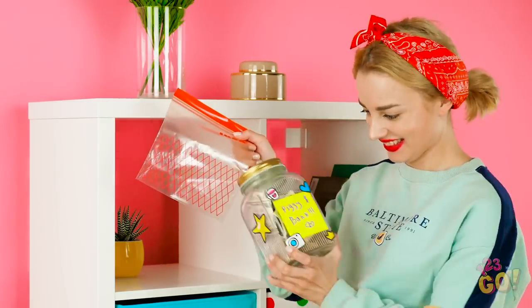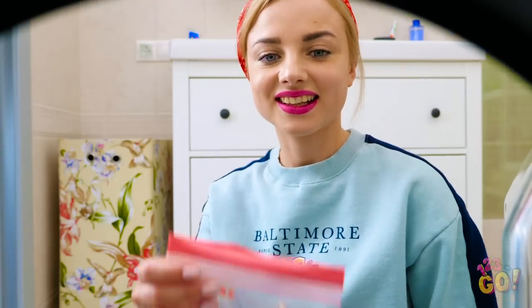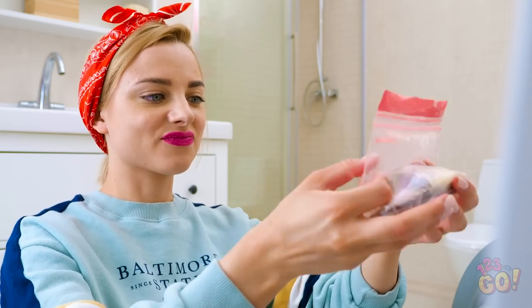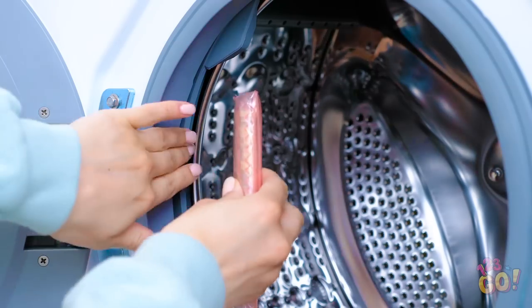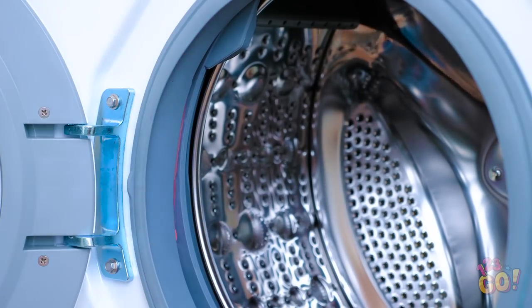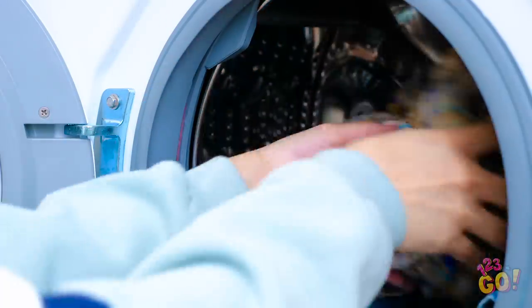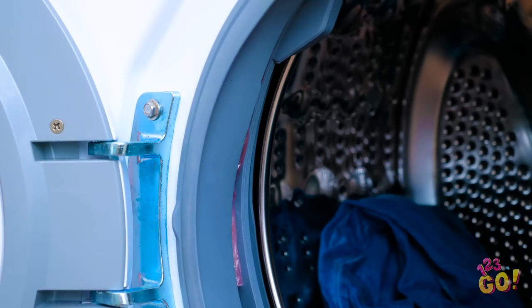Instead of keeping your money in an obvious place like a jar that literally says piggy bank on it — washing machine it is! Instead of a piggy bank, try putting your cash in a baggie like this one. Make sure you close it up tight so no excess water can get to the money. This way you can tuck it right into the inside of the machine. And once it's tucked in there nice and tight, you can go about doing your laundry as usual. Who knew a regular old washing machine could serve as a top-secret bank? Don't forget to check on it from time to time to make sure it's safe.